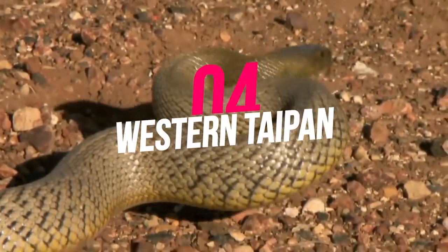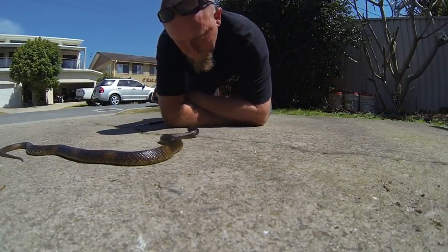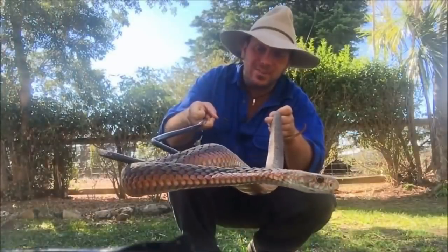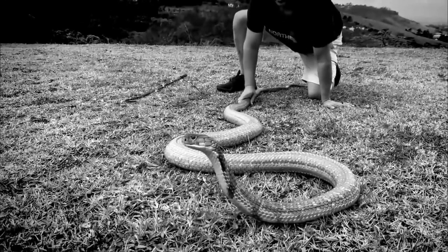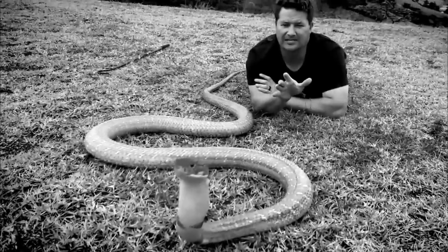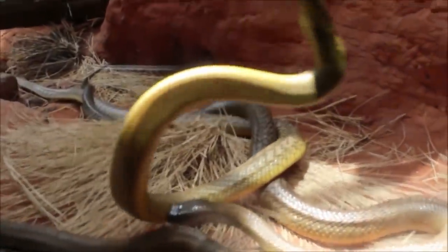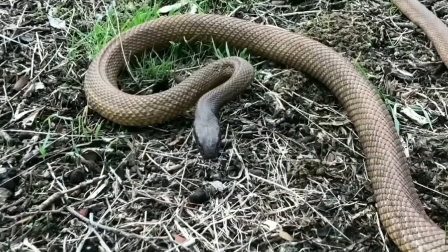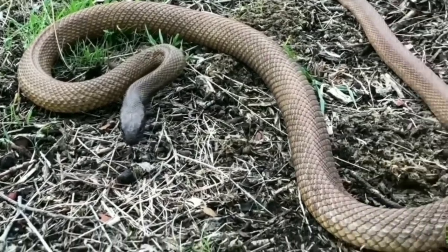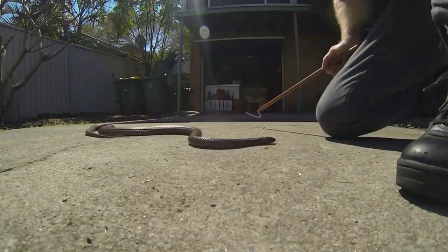Number 4: Western Taipan. The Western Taipan is an Australian snake known to have the most toxic venom of all land snakes in the world, with just one bite enough to kill up to 250,000 mice. Lucky for us, they tend to live in remote areas with deep cracks of clay. They enjoy curling up in soil cracks and rarely come out during the day, making it almost impossible for humans to find them. Don't be fooled though — their bite is still dangerous, and one Australian teenager was almost killed by her pet Western Taipan in 2017.